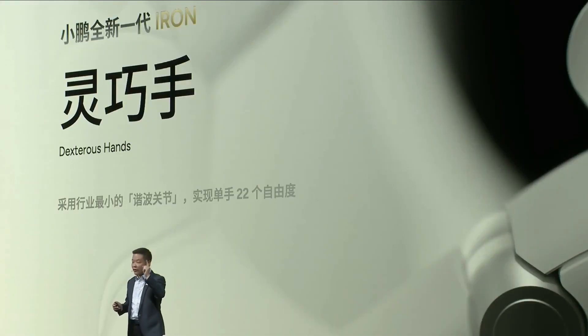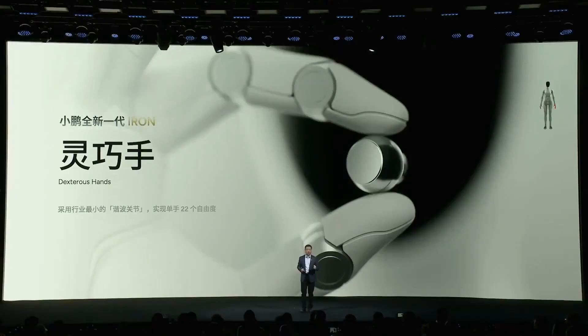Regarding mass production timing, XPeng committed to starting mass production from April 2026, first for commercial use, then for households when AI is mature enough. Unitree has been selling retail since last year. Tesla has repeatedly promised 2026 but actual progress is much slower than the original plan.